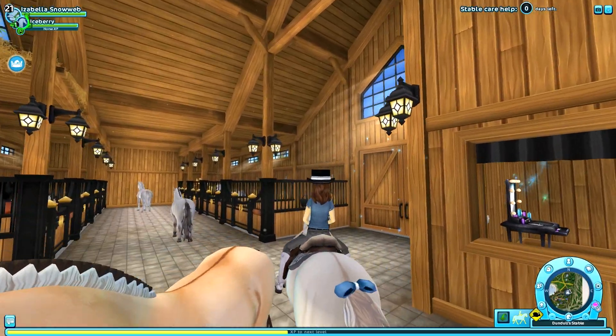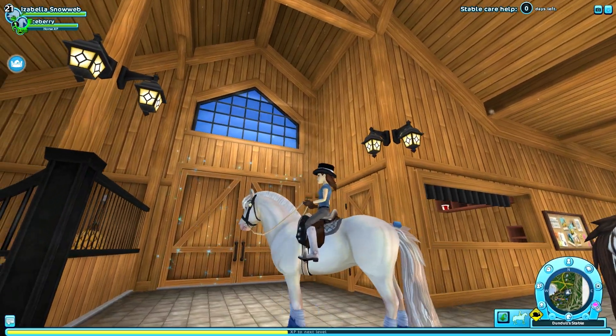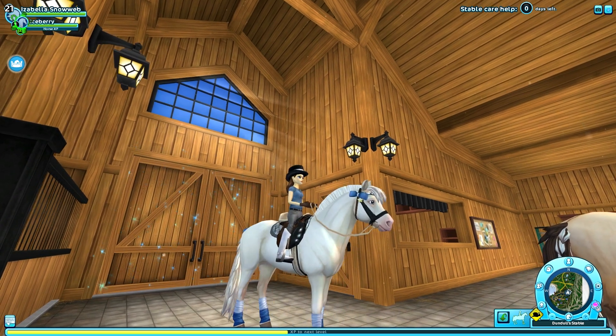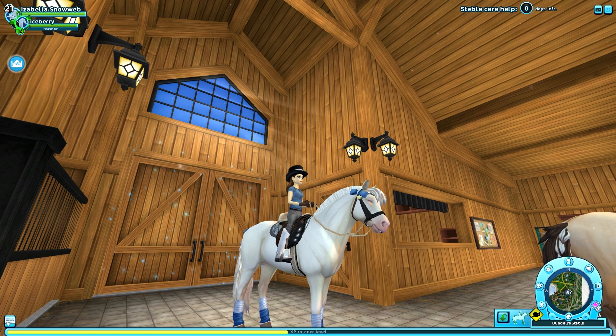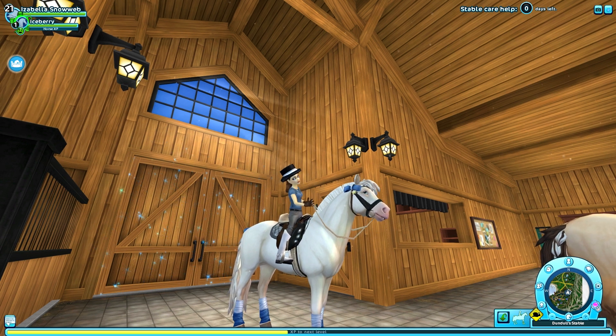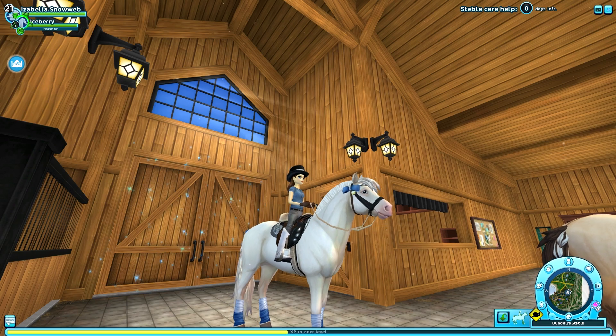In the end I decided to go for blue, which I think is also really cute — blue reminds me of ice and it fits quite well. Now I'm going to show you guys a few clips of me riding the horse and also a few clips of it going wild.